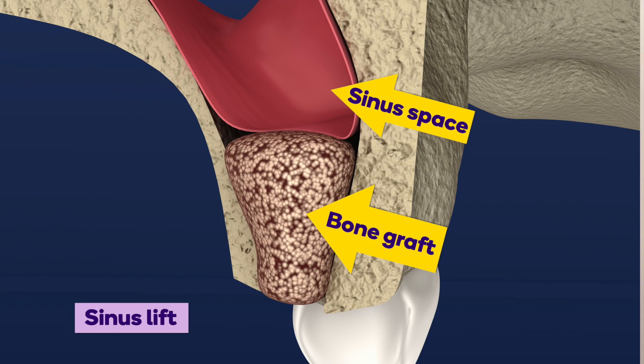The third type is a sinus lift. Where the sinus is located in the premolar and molar areas, sometimes after a tooth is extracted for a long amount of time in the maxillary, the bone height starts to become less. So in order to get some more bone for the implant to attach to and also not go into the sinus, sometimes we need to do a sinus lift, and this allows us to have enough bone for the implant to be placed.